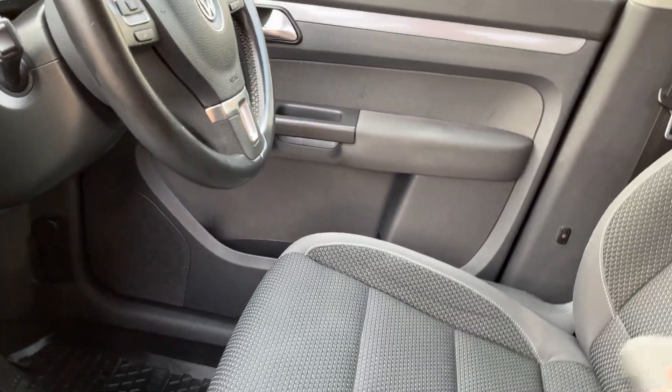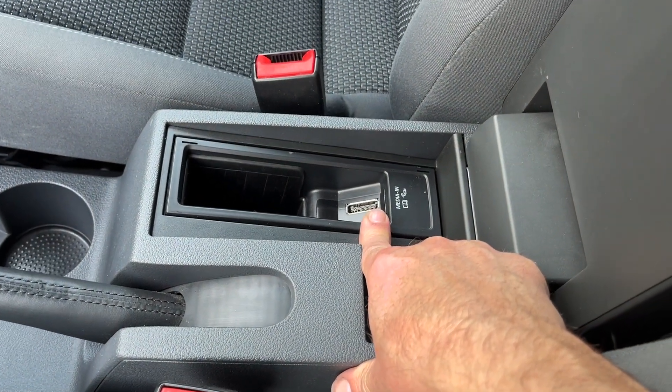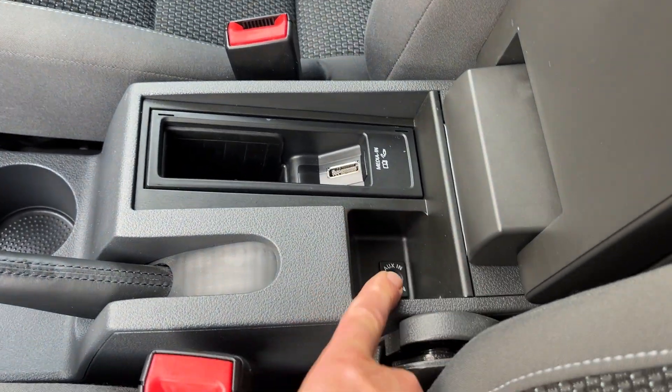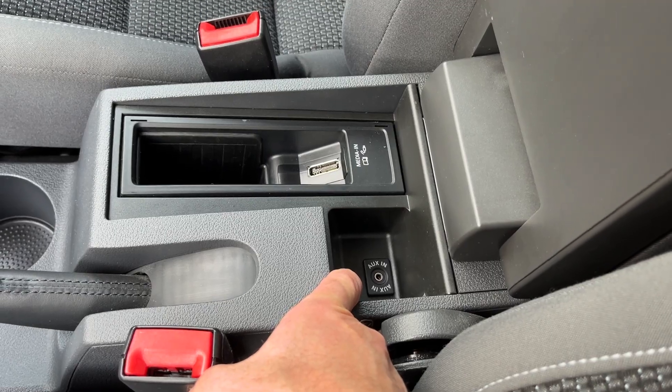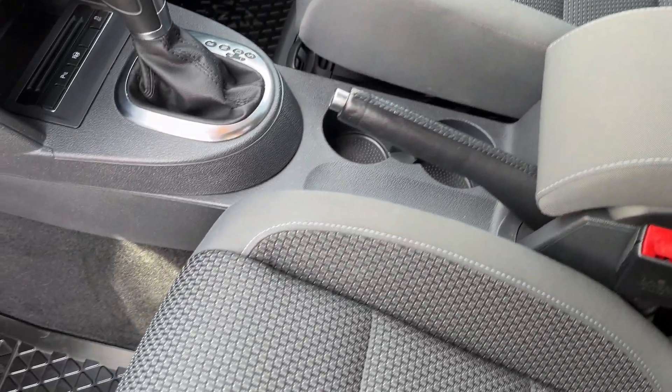It's worth pointing out we've got media connectivity in here — you can use the proper VW cable to connect your phone, or there's also an auxiliary 3.5mm jack as well. It's all there.